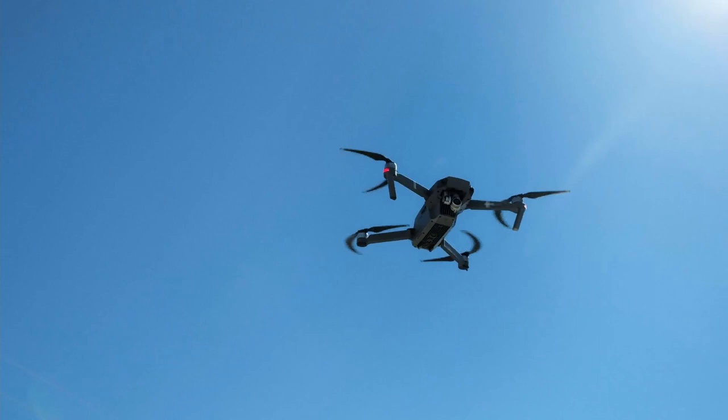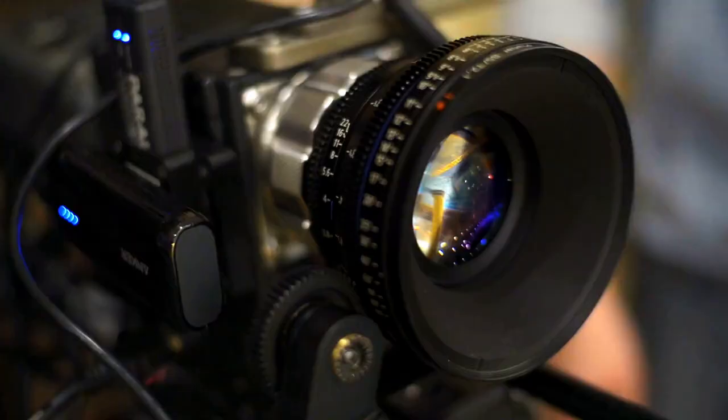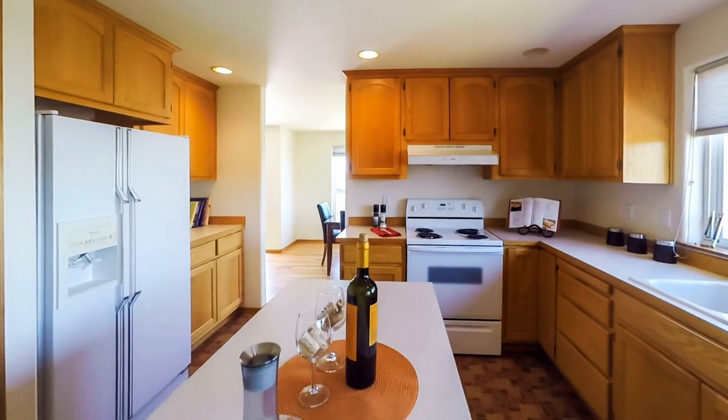Remember, a picture is worth a thousand words, but we also live in a world that moves so fast and video is king. Skipping out on video would be doing yourself a disservice. What better way to get someone excited about your home than to have a video tour to go with the professional pictures?